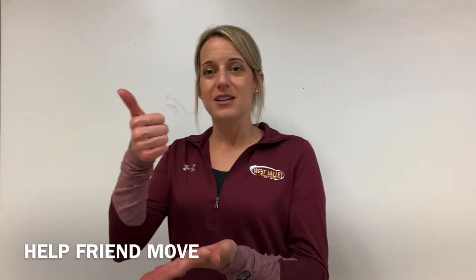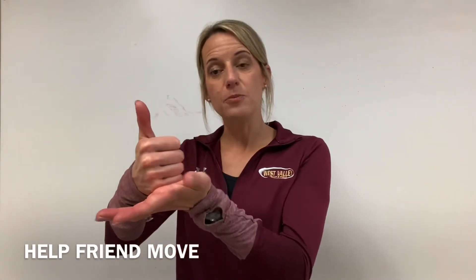'To help a friend pack and move' — dominant hand for help. Identify your friend, and you're going to help them. 'Help' is a directional or agreement verb in the direction of who you're helping — your friend there. I'm going to help, or maybe my friend is going to help me.